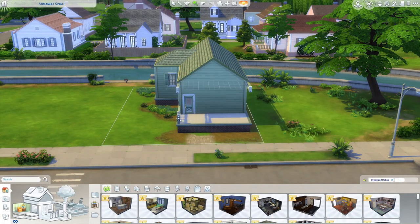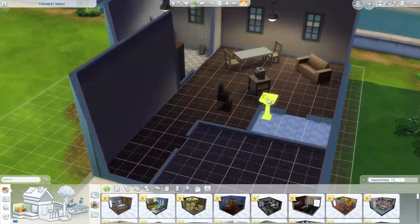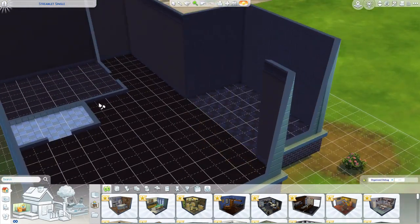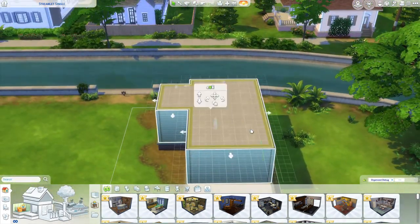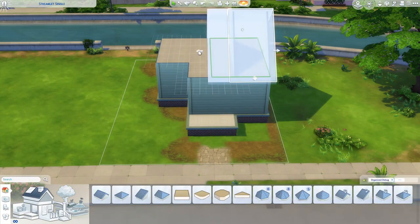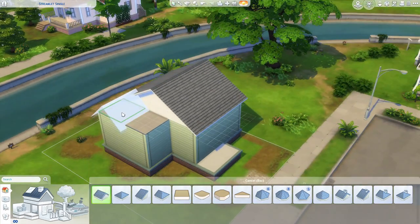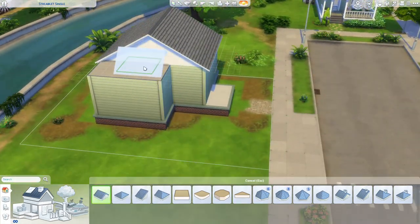Hi everyone, it's Phoebe Simmer. I hope you're all doing well and having a great weekend. Welcome back to another Renovating Willow Creek video. Today you'll see that we are working on the Streamlet Single, and this is also the last house in the Foundry Cove district that I've got left to renovate.